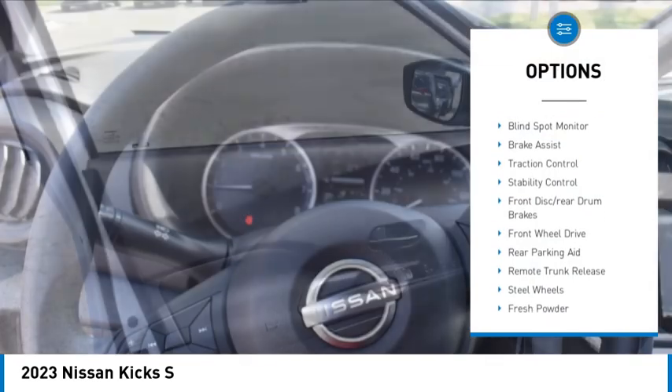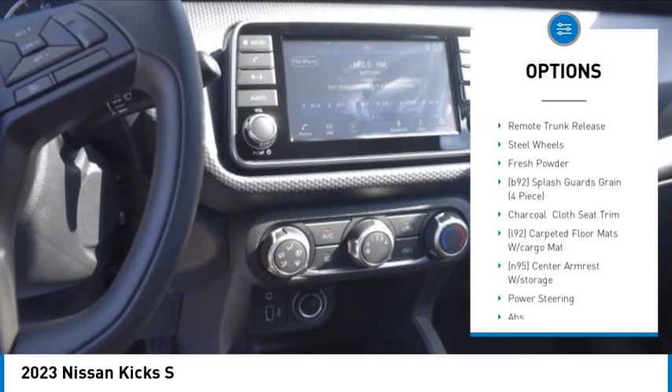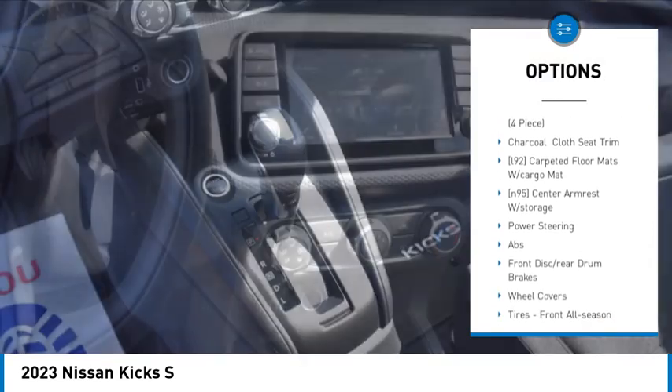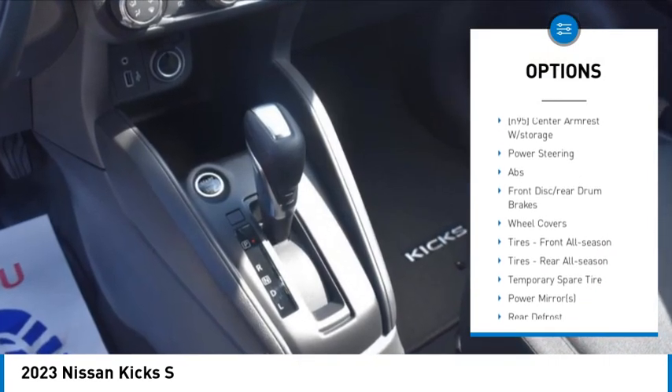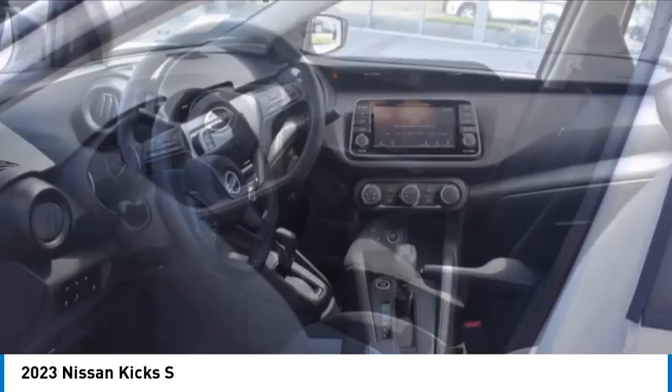Tire pressure monitor, blind spot monitor, brake assist, traction control, stability control, front disc, rear drum brakes, front wheel drive, rear parking aid, remote trunk release, steel wheels.